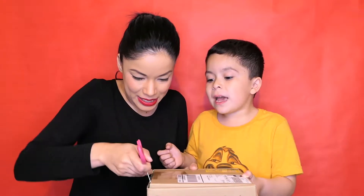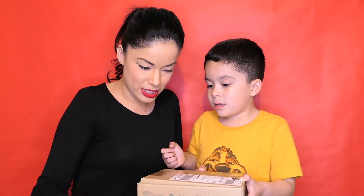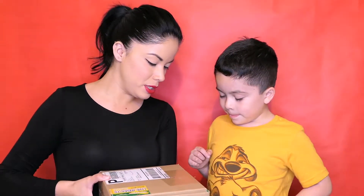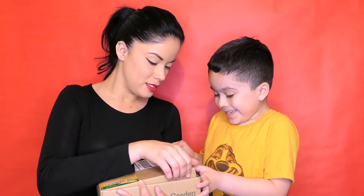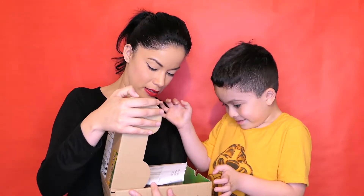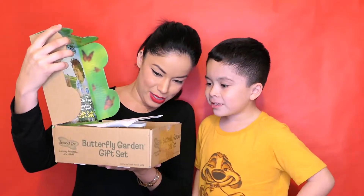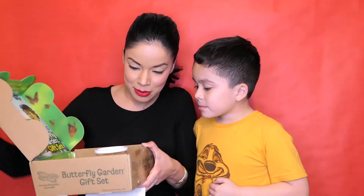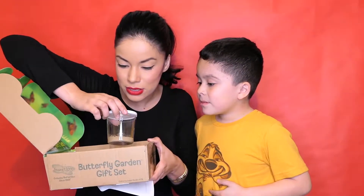Oh, maybe they'll escape or maybe they'll die. No, they're not in the corner here — they're in a container inside the box. Okay, go ahead and open it. What? I thought there was a real butterfly. There is, you see them? This looks disgusting! That's the caterpillars. Oh.